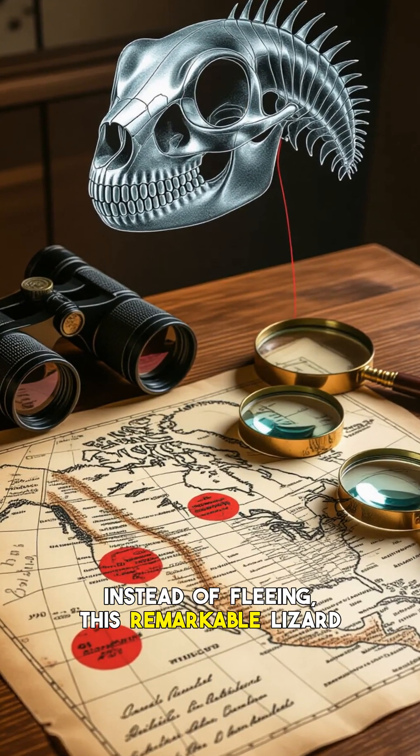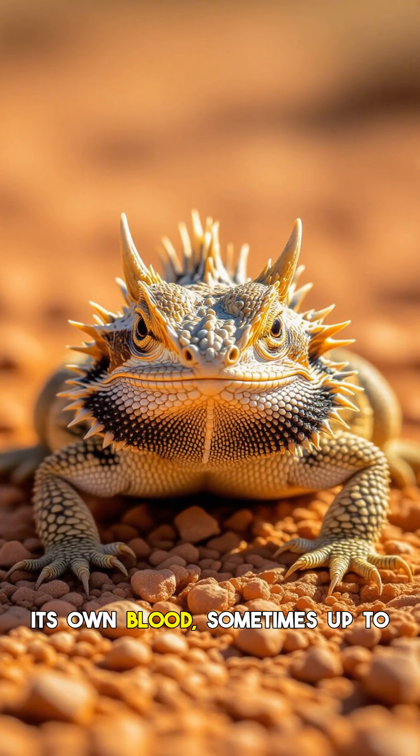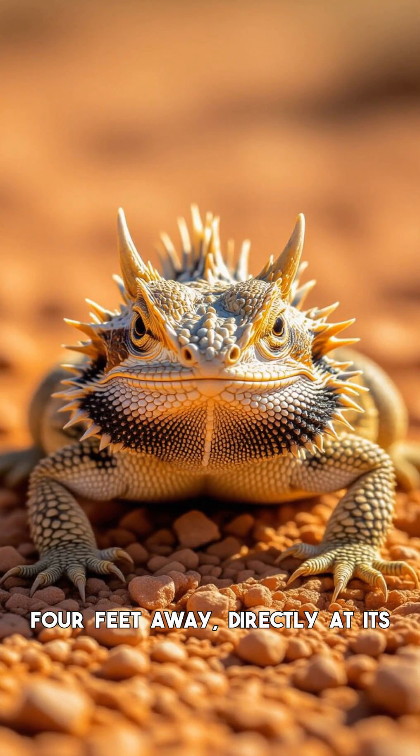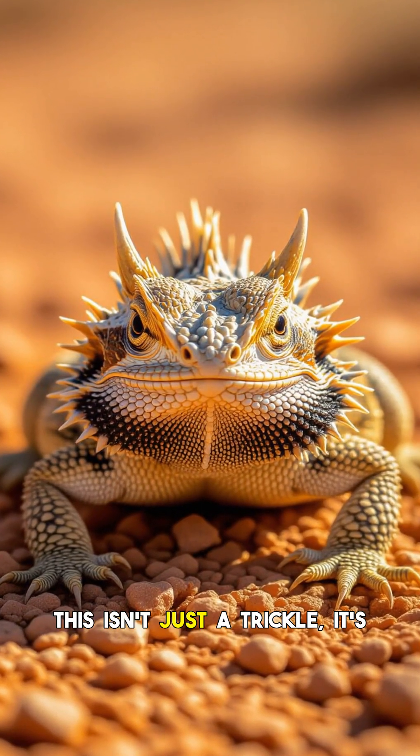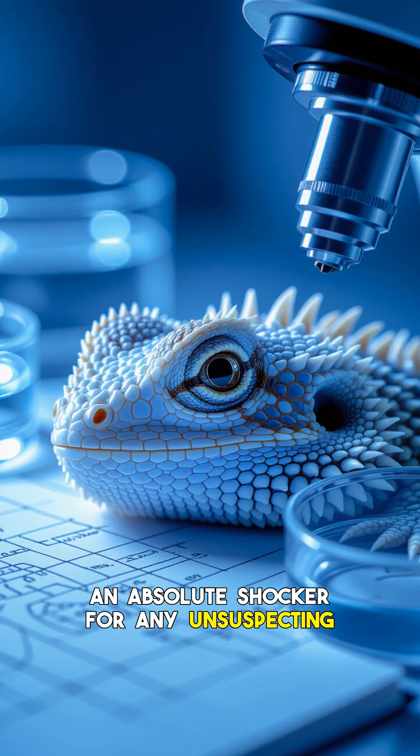Instead of fleeing, this remarkable lizard can deliberately rupture tiny sinuses around its eyes, squirting a stream of its own blood — sometimes up to four feet away — directly at its attacker. This isn't just a trickle; it's a precise, pressurized jet of blood, an absolute shocker for any unsuspecting predator.